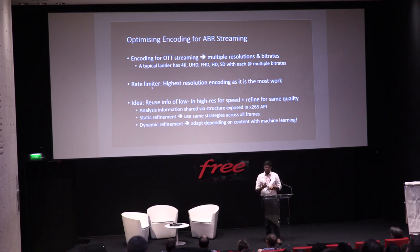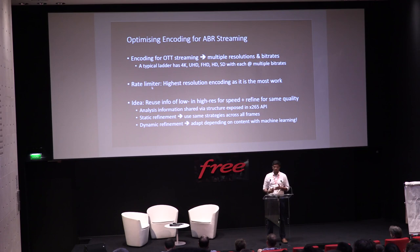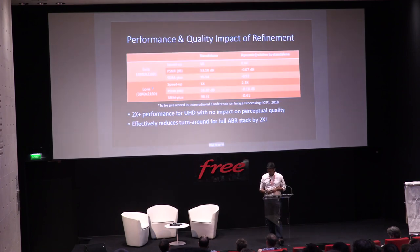If you reuse low-res analysis, you're going to lose quality — so we added a refinement step to ensure no quality impact. We have two mechanisms: a static refinement method where for every frame you apply the same algorithm at multiple levels, and a dynamic system using machine learning on the CPU — not big fancy GPUs. We've leveraged CPU-based machine learning to achieve remarkable performance, which I'll show next.